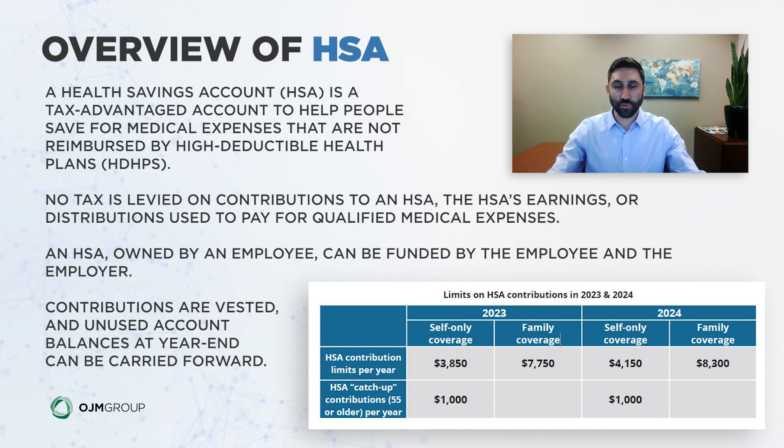There's also a catch-up contribution for age 55 and older — a little different than the 401k plan, which starts at age 50. At 55 and older, you can contribute an extra $1,000. So a 60-year-old on a family coverage plan could contribute $8,750. Looking ahead, the maximum for folks over 55 is $9,300 for next year.